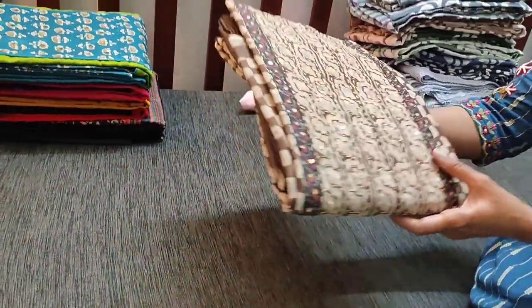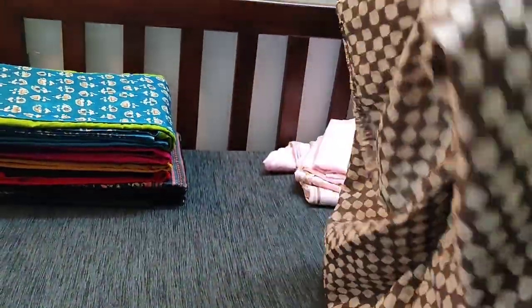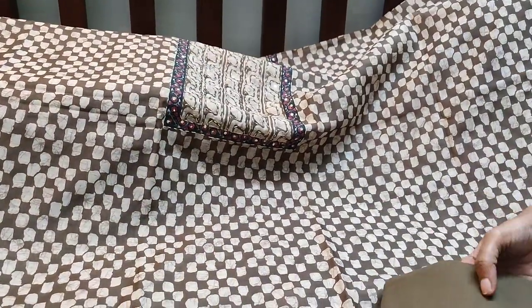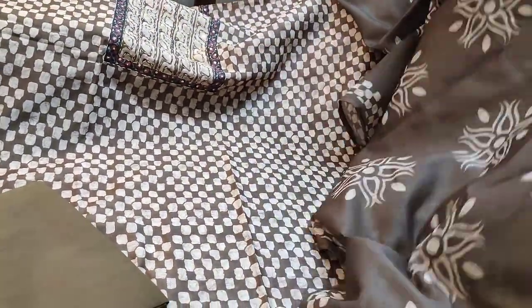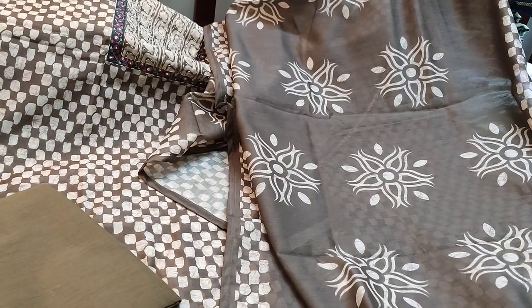We have one more design in the same dark olive green fabric. The design varies — the yoke part is highlighted with kanta stitches and sequence work. The previous design had a zigzag print; this one has geometrical prints all over. The fabric is lightweight and thin so lining is needed. There is a daman border with the same print at the back. Matching thin soft cotton fabric is provided as lining or bottom, along with a digital printed silk cotton dupatta. The complete set is priced at 1179.